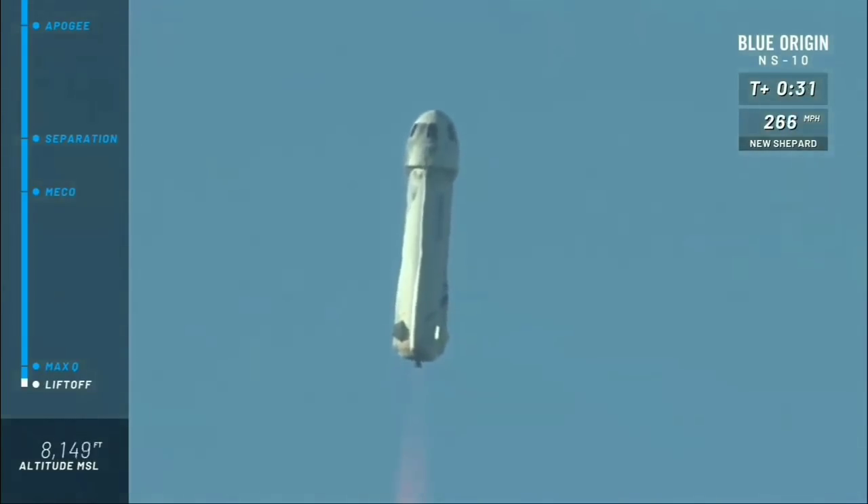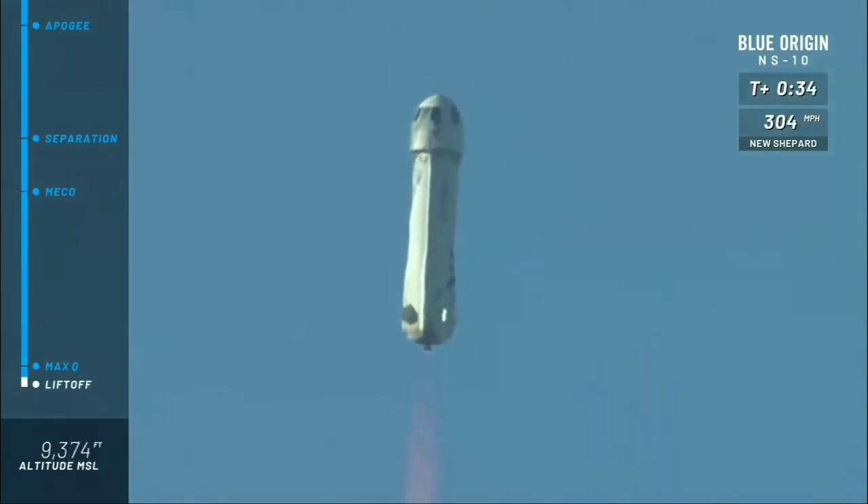There it is! New Shepard has cleared the tower on her way to space for the 10th time.